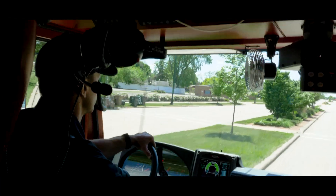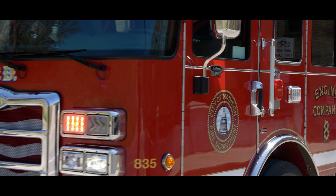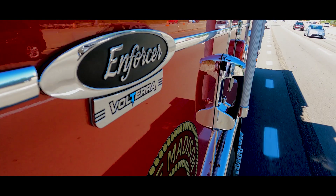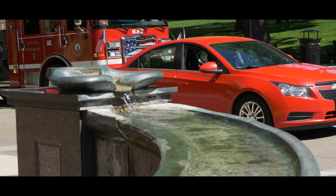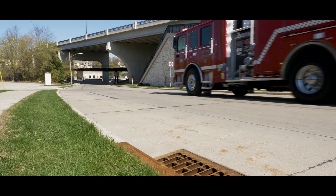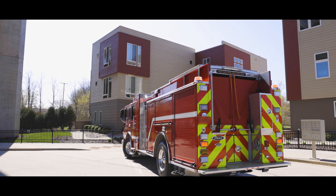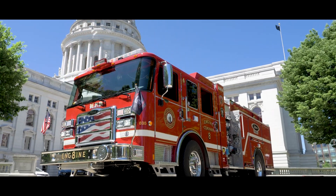A new era is upon us. The future of fire apparatus is electric. Fire departments are seeking environmentally conscious fire apparatus that reduce emissions, minimize fuel consumption, and produce less noise. The solution is here — a revolutionary fire apparatus from Pierce that matches the ambitions of your department and city.